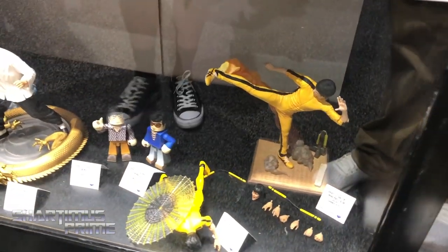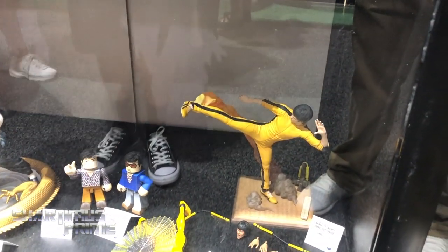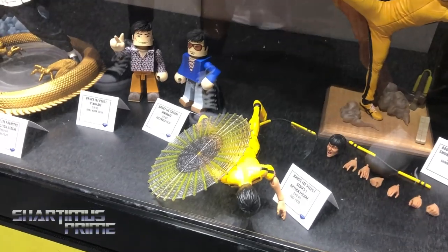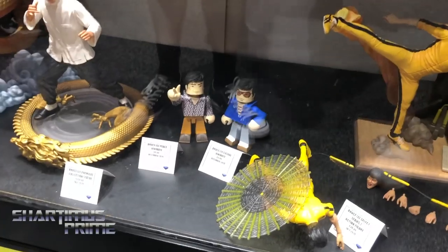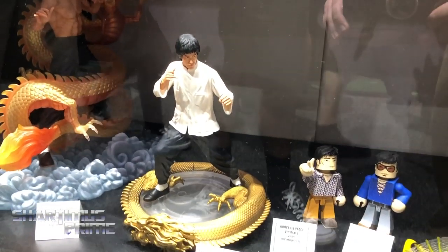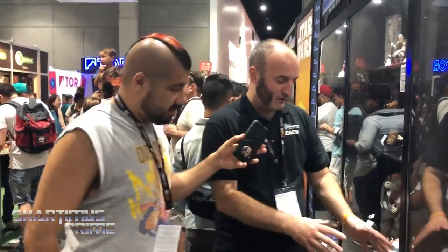Down here we've got Bruce Lee. Our Select figure is going to be coming out real soon — you should be able to get that in stores within a month. That nunchuck is like the Thor spinning effect you guys had done. We've got the spinning hand nunchuck, a couple of Vinnie Mates, and a gallery PVC of him kicking. We're showing off this Premier Collection statue in the white shirt for the very first time — that's a $150 statue. And this one is a $500 statue coming out in 2020. That gold paint — it's his 80th birthday statue.